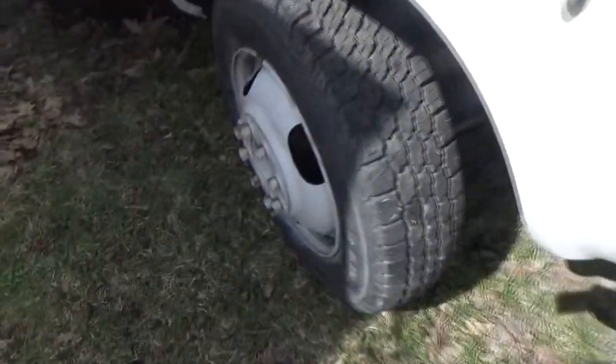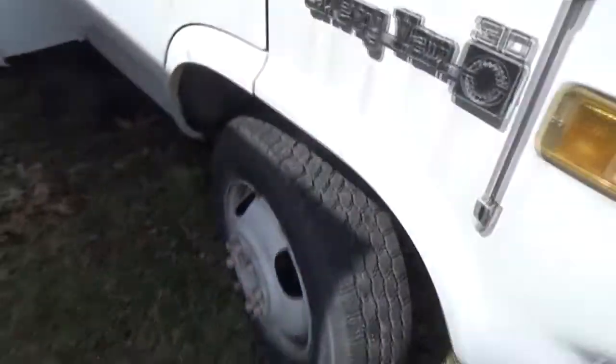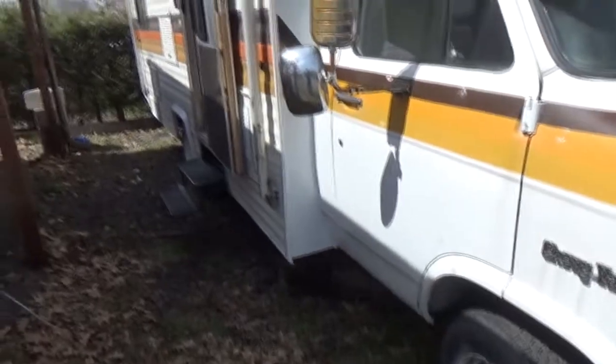I go down here and look at the tires. These tires are brand new — six brand new tires on it. That's a thousand dollars right there.